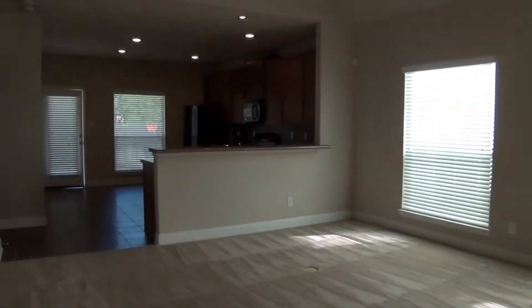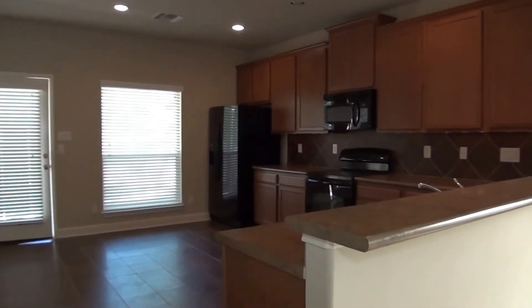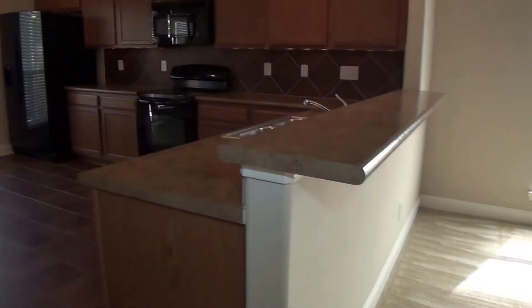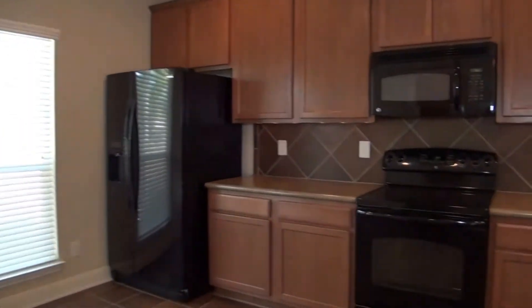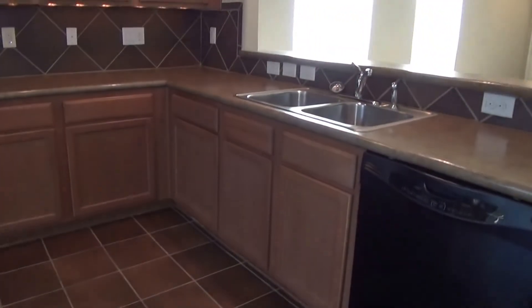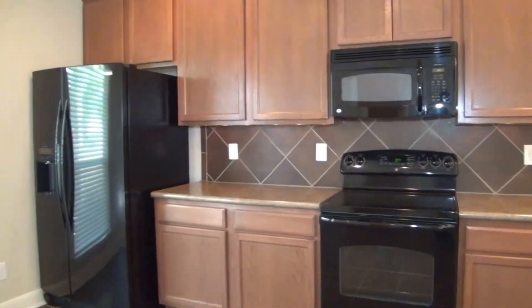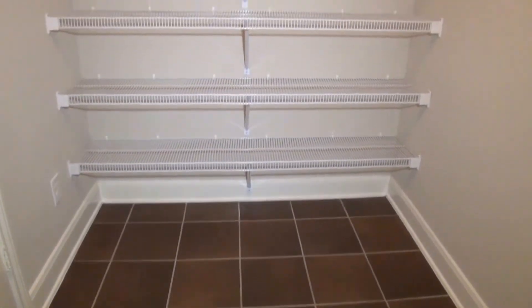Good size living room. Nice open kitchen. This area here is a breakfast bar — you can put some stools here and use it as an additional eating surface. The appliances are included: the fridge, flat top stove, microwave, and dishwasher. There's a nice amount of cabinet space and counter space. Right off the kitchen we have the washer and dryer hookups, and also a walk-in pantry with lots of shelf space.